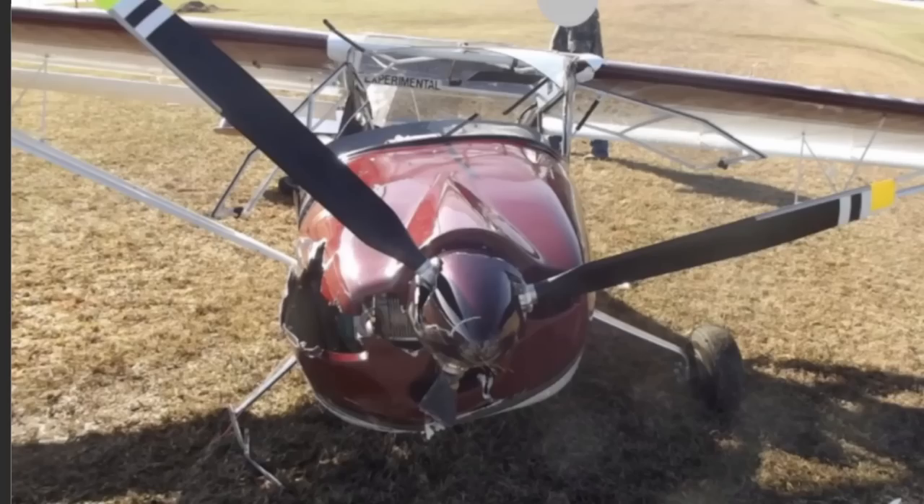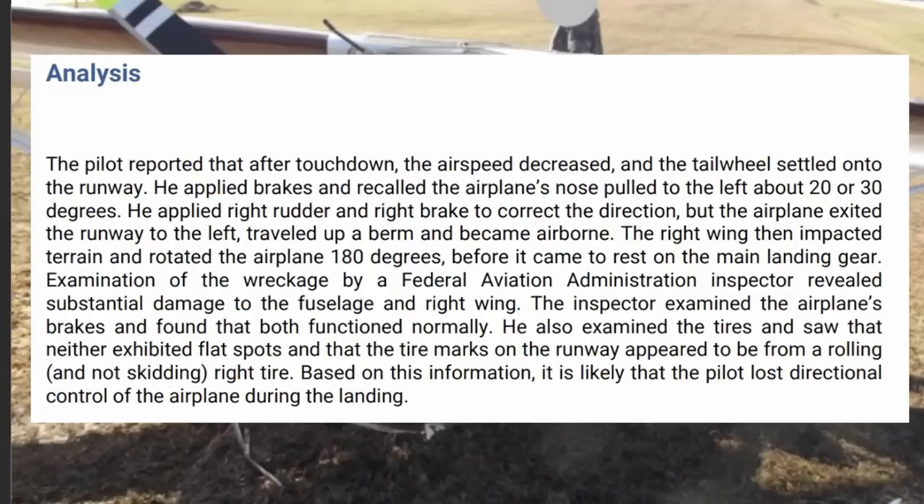And today we'll be going over the NTSB final report for this crash. This is the aircraft from the front, and this is what happened. The pilot reported that after touchdown, the airspeed decreased and the tailwheel settled onto the runway. He applied brakes and recalled the airplane's nose pulled to the left about 20 to 30 degrees. He applied right rudder and right brake to correct the direction, but the aircraft exited the runway to the left, traveled up a berm, and became airborne. The right wing then impacted the terrain and rotated 180 degrees before it came to rest on the main landing gear, so it had some substantial damage. The inspector examined the airplane's brakes and found that both function normally. He also examined the tires and saw that neither exhibited flat spots, and that the tire marks on the runway appeared to be from a rolling and not a skidding right tire. So based on that information, it's likely that the pilot lost directional control.